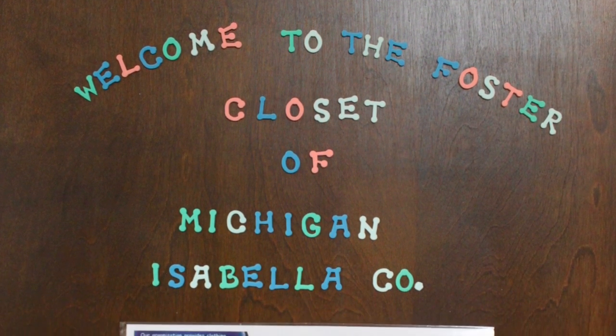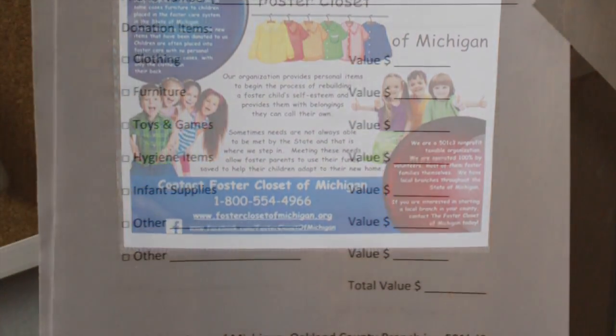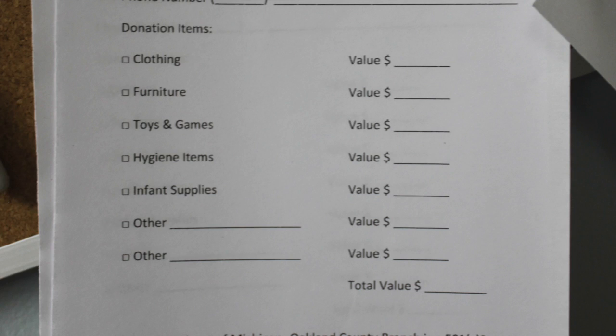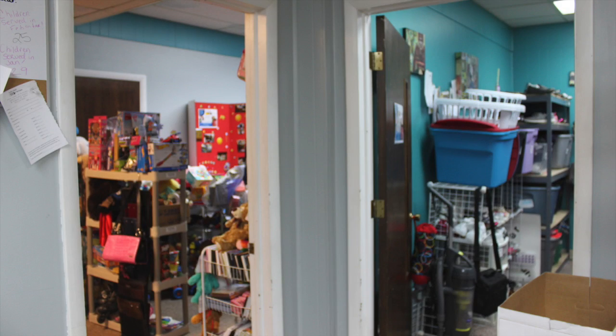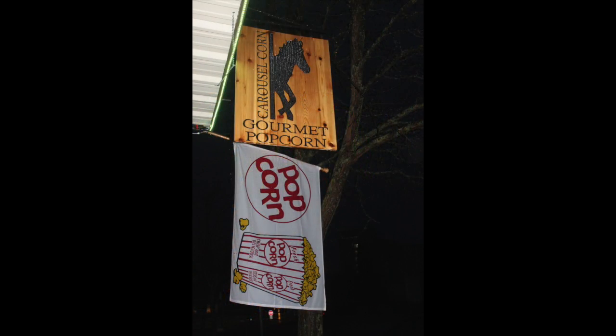The Foster Closet of Michigan - Isabella County branch is one of 23 branches in Michigan. People donate items and then we let foster children come and shop for free. On the Pine Street side at 130 South Pine, we have two rooms for the foster closet and this is where the children actually shop. It's in the back of the Carousel Corn Popcorn store.